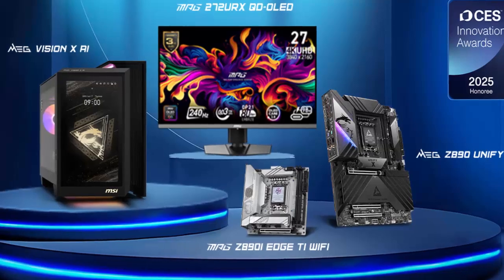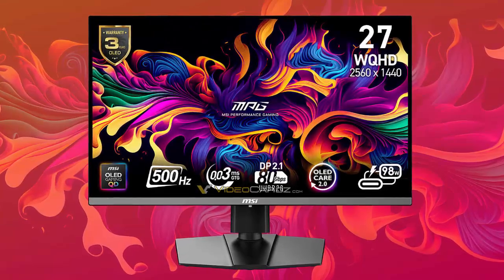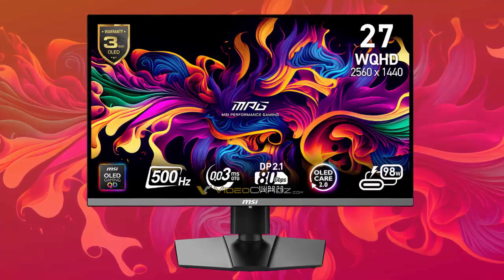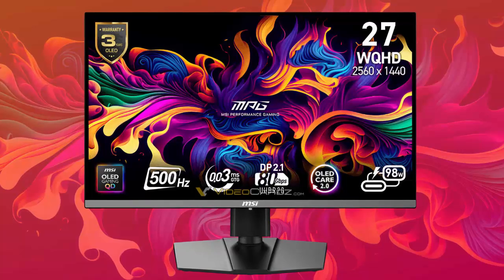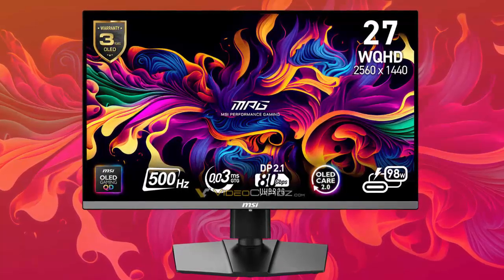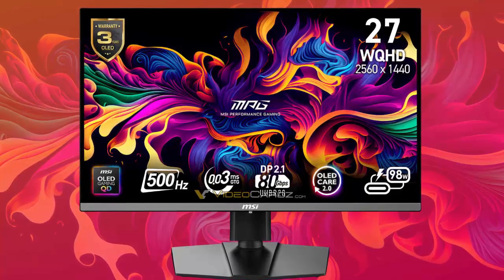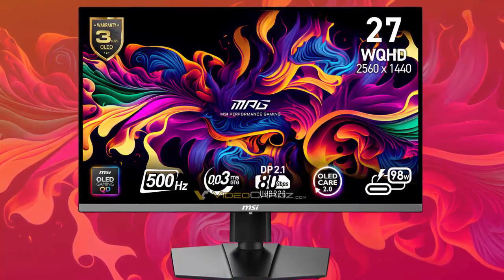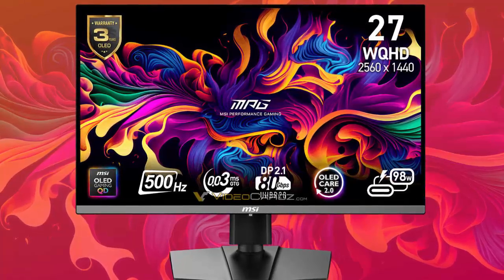Let's take a closer look at these cutting-edge displays. First up is the MPG272URX QD OLED, MSI's flagship model. This monitor is a game-changer, combining a 4K QD OLED panel with DisplayPort 2.1a — an industry-first that promises a seamless balance of resolution and frame rates. With a stunning 240 Hz refresh rate and 166 ppi pixel density,